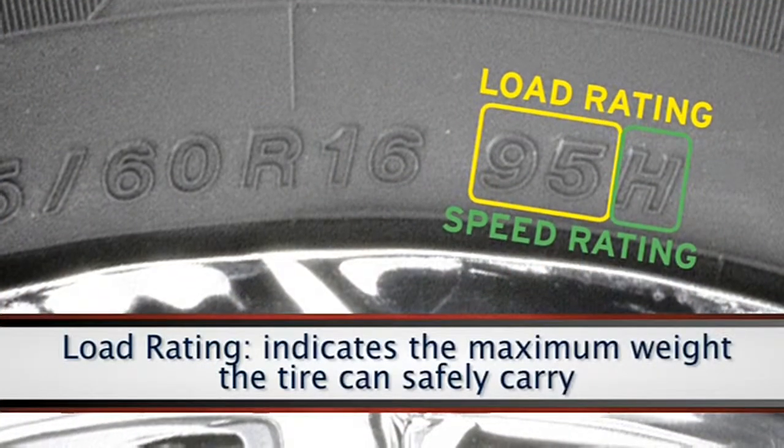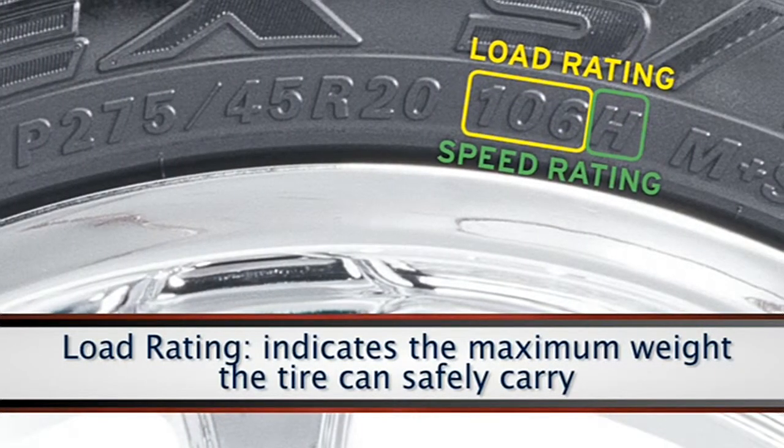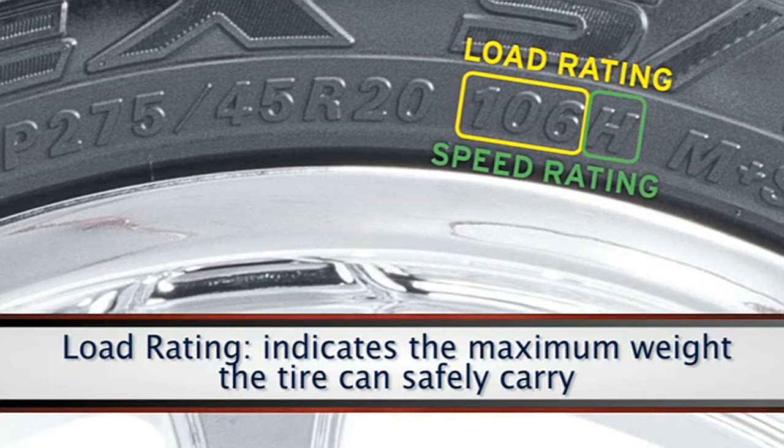The load index is a numerical code that indicates the maximum weight the tire can carry safely. To determine the load rating for your vehicle, multiply the rating by 4 or by the number of wheels on your car or truck.